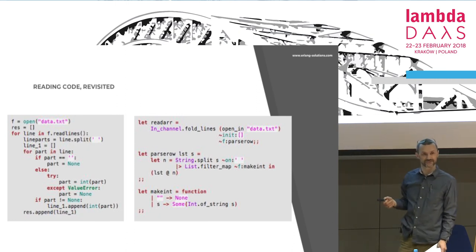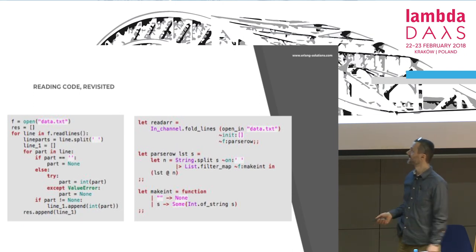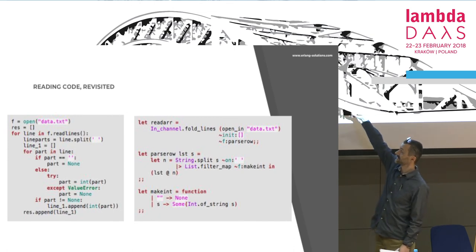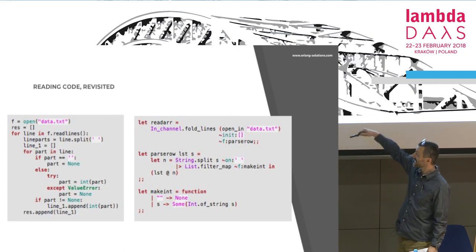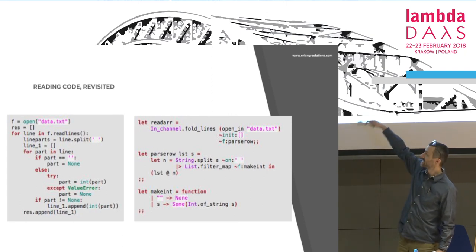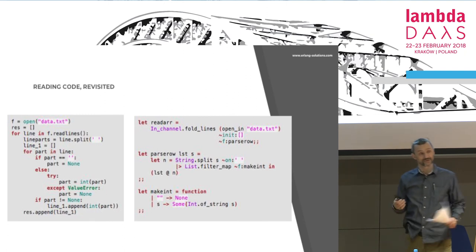You are trying to understand what this code does, trying to stitch together some concepts so that you can store them. But it's not easy because there are like a dozen lines — bigger than your working memory. So there you are, frantically jumping your eyes up and down trying to put it together. It's not easy. You get stressed out. You waste time. You lose your health.